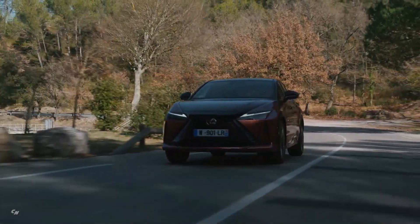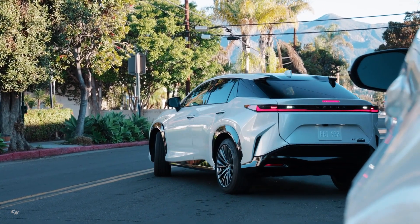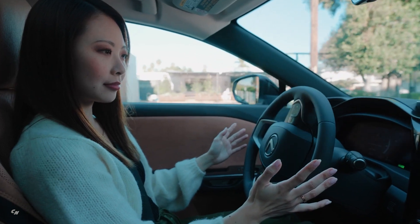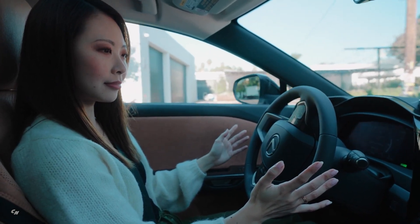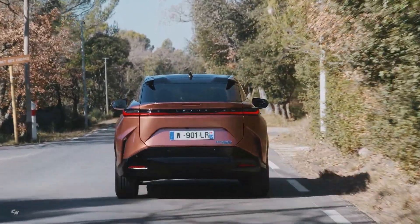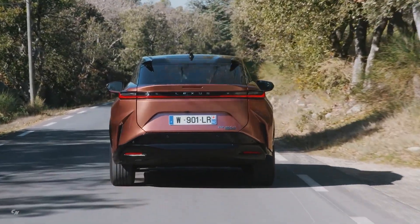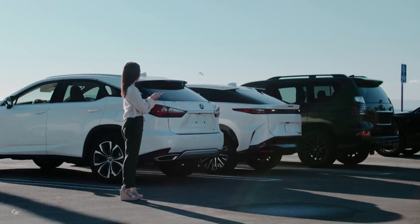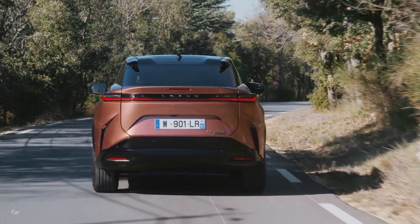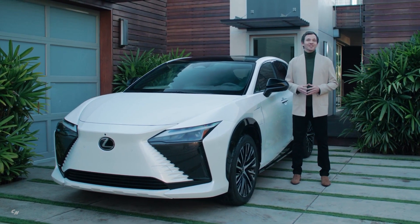The RZ can also be equipped with Advanced Park. This is great for tight spots or when you simply don't feel like parking yourself. Cameras and 12 ultrasonic sensors show a panoramic view of the area on the multimedia display. On-screen animations and voice instructions assist the driver with safe and secure hands-free parking. You can also use Advanced Park from outside of the vehicle to guide your RZ into and out of a parking spot using your mobile device. Refined Omotenashi brought to you with human-centered technology — it's how Lexus makes luxury personal.